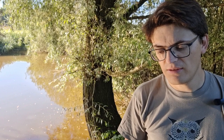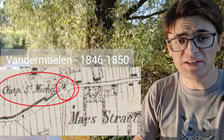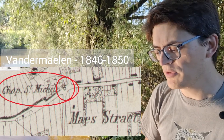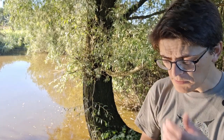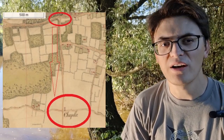But the inscription, as it turned out, isn't lying. On another map from the mid-1800s, the chapel is there. So the chapel is almost 200 years old at least. But why does the inscription say 1691? Well, I took another look at those three old maps and I found a chapel of Saint Michael approximately one and a half kilometers to the south on another crossroads.